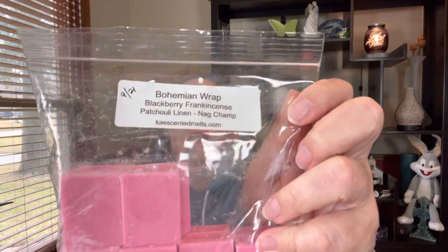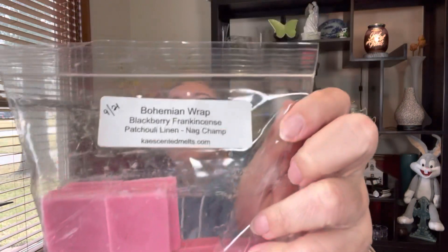The other three custom cuts from her are ones I did myself. One was a combination I really liked — blackberry, frankincense, patchouli, linen, and nag champa. I know a lot of people don't like nag champa, but oh my gosh, do I love nag champa. It's kind of a pink color, so I am definitely going to do that one.